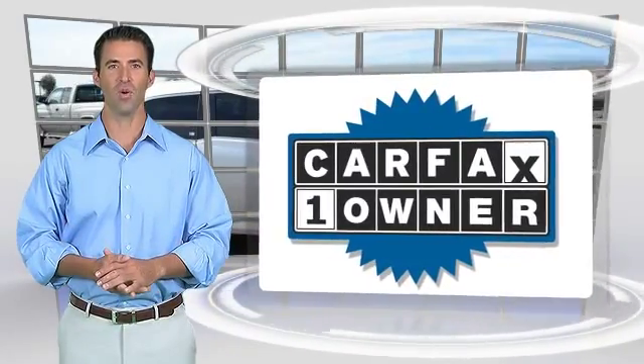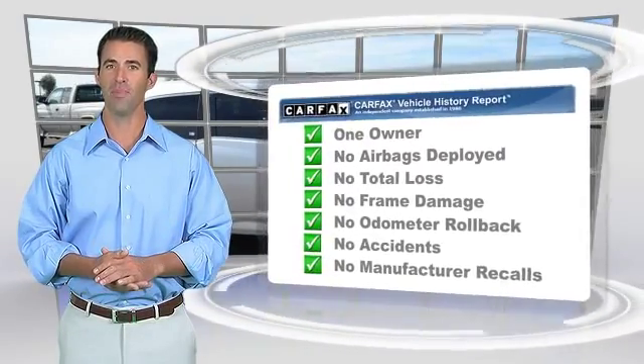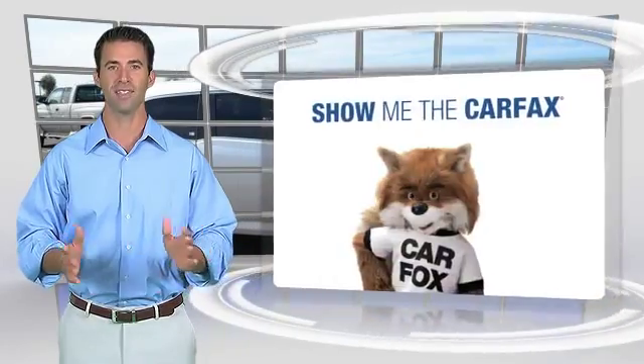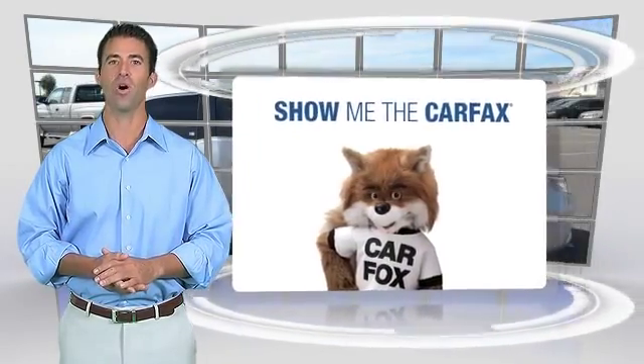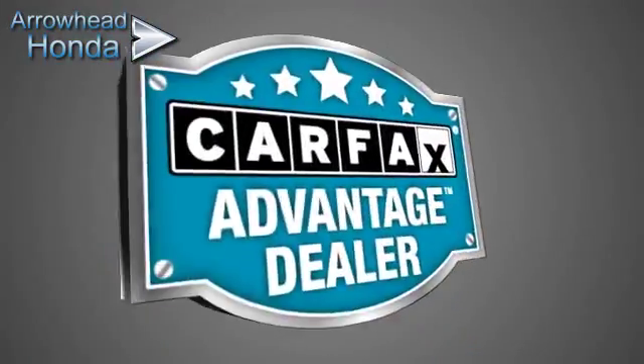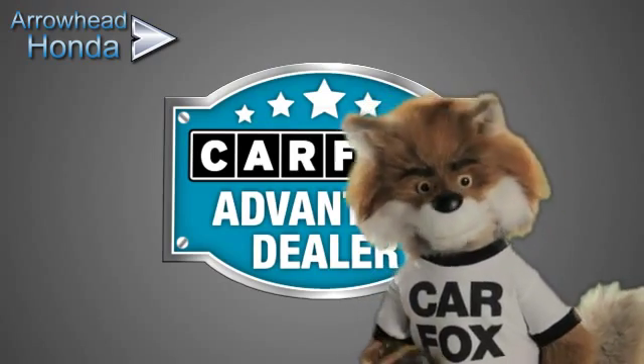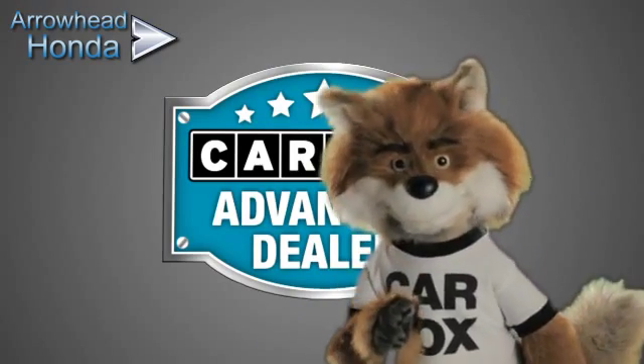This is a one-owner vehicle with the CARFAX vehicle history report. Be sure to find a complimentary copy of this report online or contact the dealership. This vehicle qualifies for the CARFAX buy-back guarantee. Just say, show me the CARFAX at Arrowhead Honda, a CARFAX Advantage dealer.